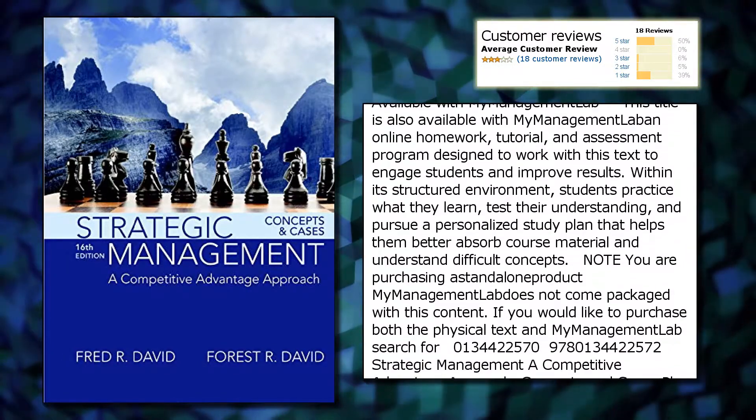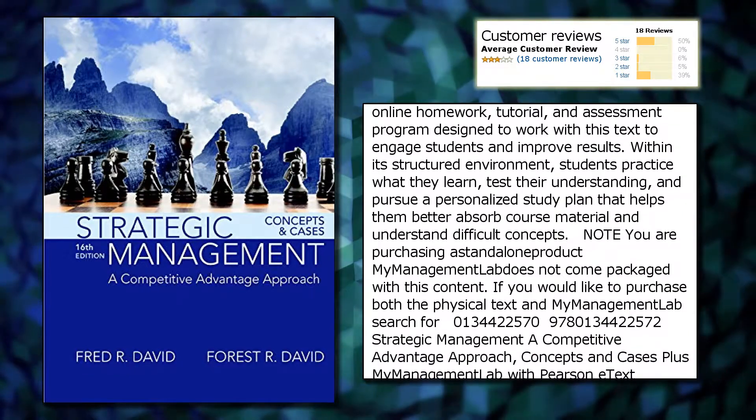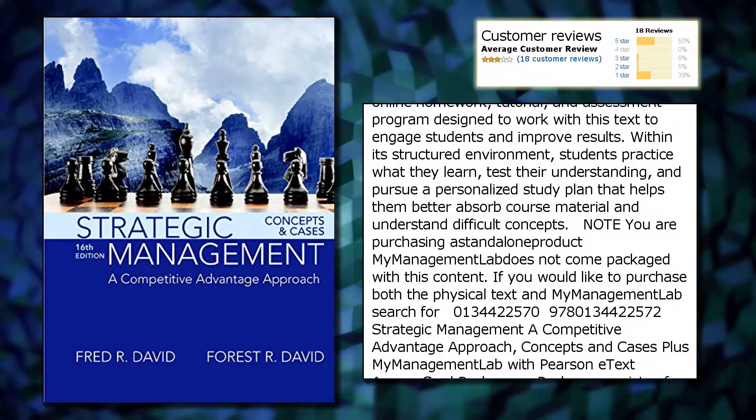Note: you are purchasing a standalone product. MyManagementLab does not come packaged with this content. If you would like to purchase both the physical text and MyManagementLab, search for the appropriate package.